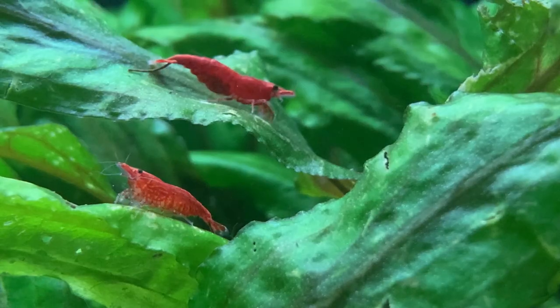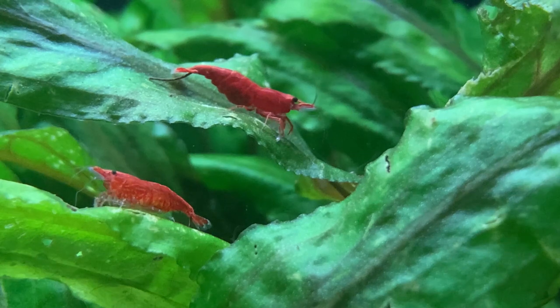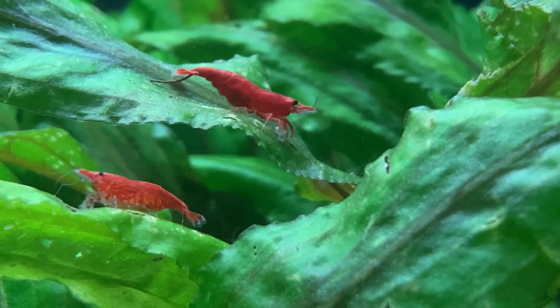Before I list my shrimp on eBay, I take the time to look at all my competitors, see what they're selling, how they're priced, and then gauge how I wish to list my shrimp. As I've said before, it doesn't matter how good my shrimp are — I only ever call them 'red cherry shrimp.' I will never call them fire reds or painted. It's only ever red cherry shrimp, and that's very deliberate.